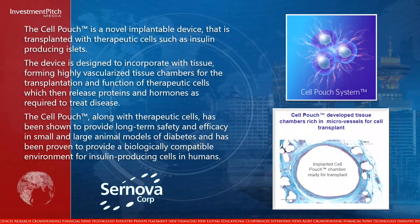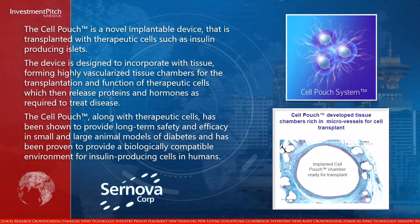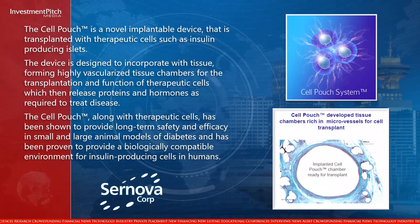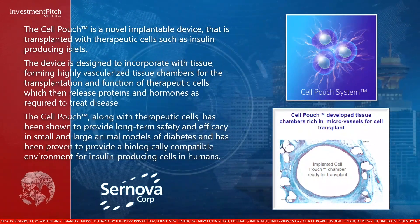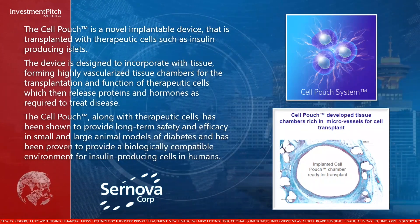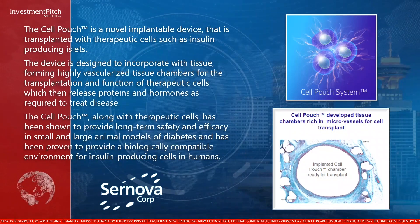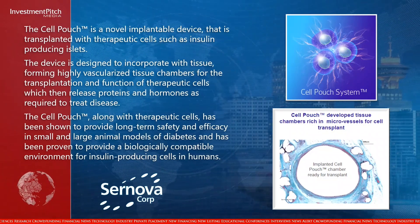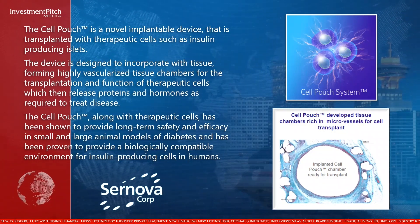The device is designed to incorporate with tissue, forming highly vascularized tissue chambers for the transplantation and function of therapeutic cells, which then release proteins and hormones as required to treat disease. The cell pouch, along with therapeutic cells, has been shown to provide long-term safety and efficacy in small and large animal models of diabetes and has been proven to provide a biologically compatible environment for insulin-producing cells in humans.